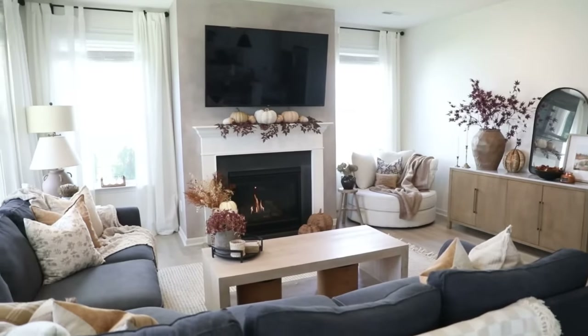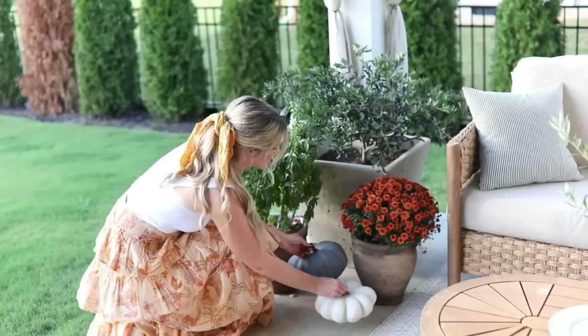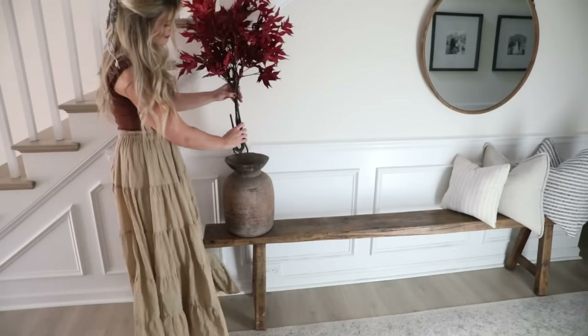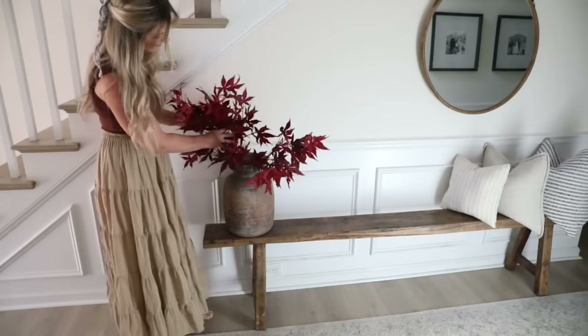Hey there everyone, it's Jenna, welcome or welcome back to my channel. In today's video we're going to be decorating for fall - this is part two of a fall decorate-with-me series. In my previous video I did my living room, porch area, and dining space, but today we're going to be doing my entryway, guest bath, and kitchen. My approach to seasonal decorating is to keep things really earthy and natural for a more elevated feel.